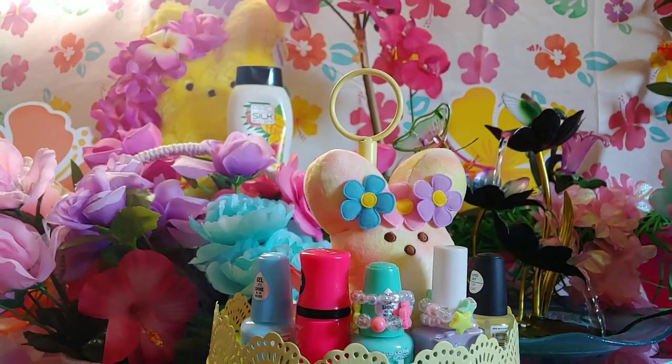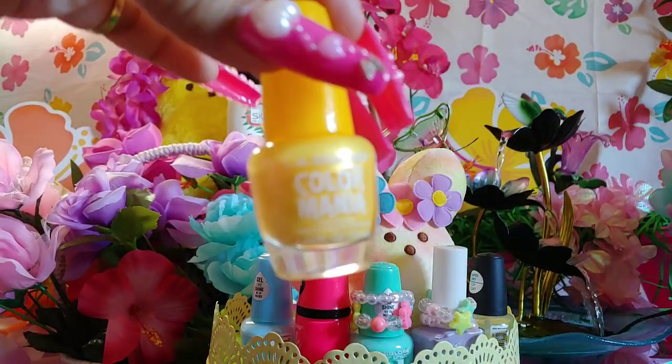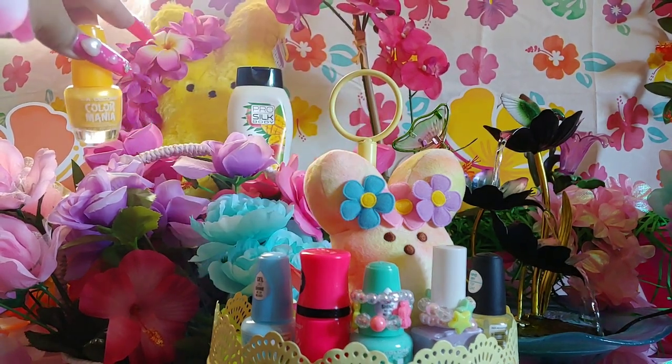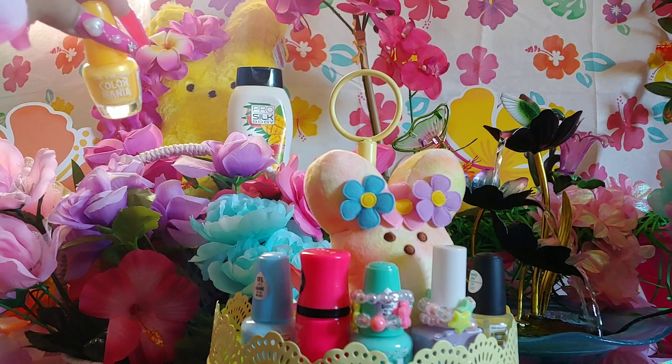There we go — Squeeze. I believe this is from Walmart. It's really pretty — it matches my peeps up there with her lei and her flower.